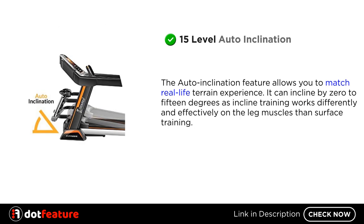15 level auto inclination. The auto inclination feature allows you to match real life terrain experience. It can incline from 0 to 15 degrees, as inclined training works differently and more effectively on the leg muscles than surface training.